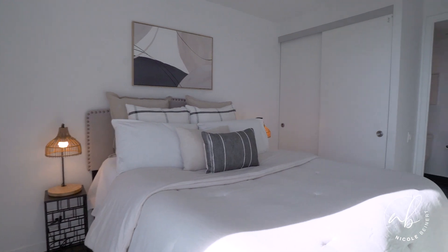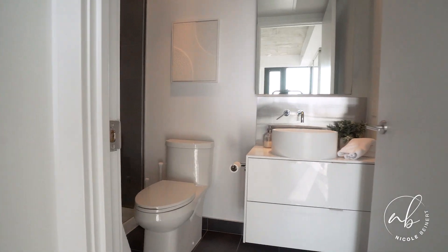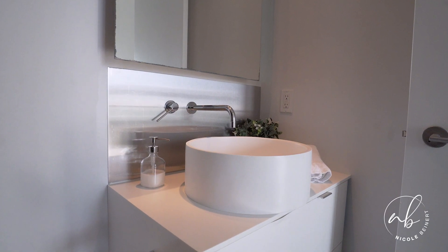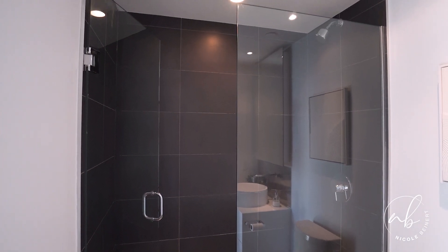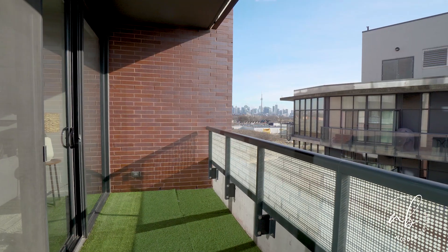The primary bedroom features a spacious four-piece en suite, wood flooring, a large double closet with built-ins and a rare walk-in en suite storage closet. Enjoy sitting on your spacious balcony with views of the lake.